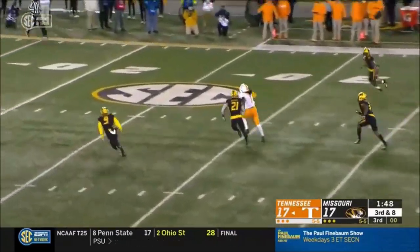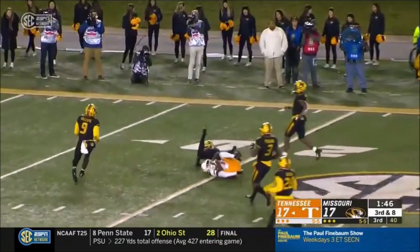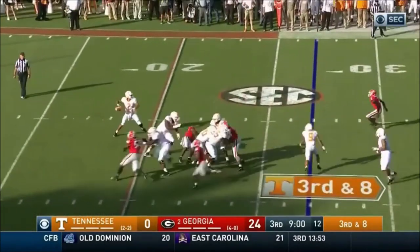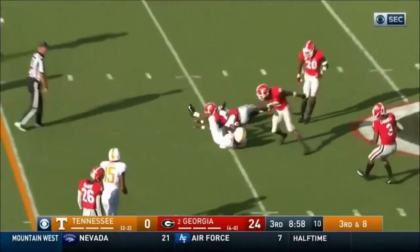Garantano fires again. Open is Callaway, and he's tracked down. Garantano fires down the middle, and that's a good one.